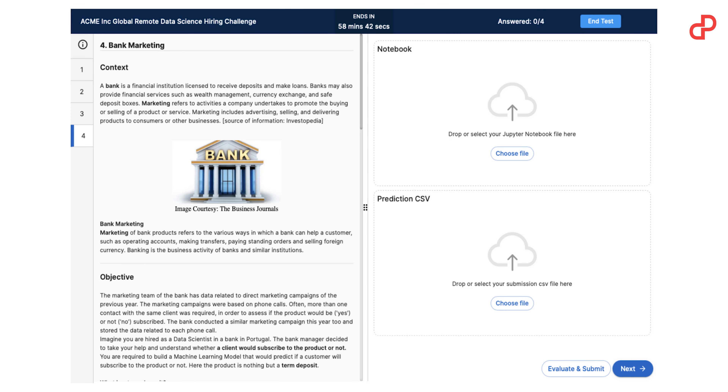The interview tool offers you real-time pair programming, video calling, a library of questions covering more than 12 tech roles, real-time whiteboarding, and note keeping.